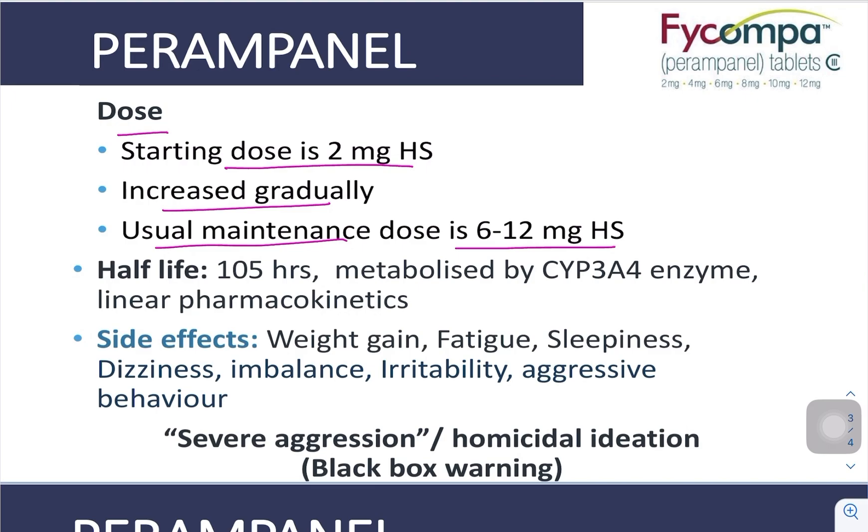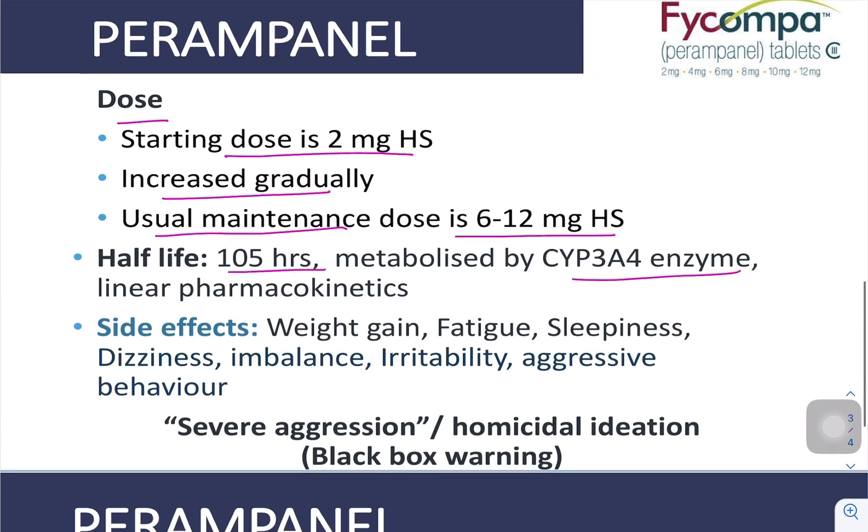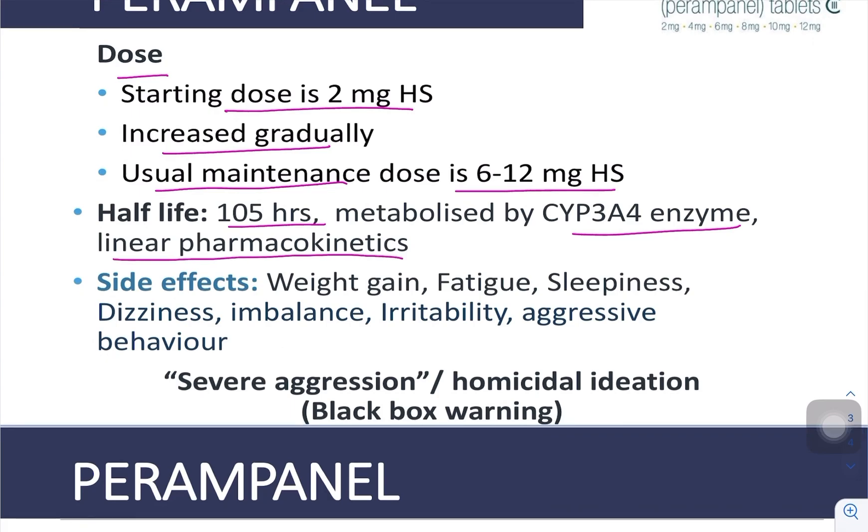What is the half-life? It is almost 105 hours — approximately 4 to 5 days. It is metabolized by the CYP3A4 enzyme, and there is linear pharmacokinetics.